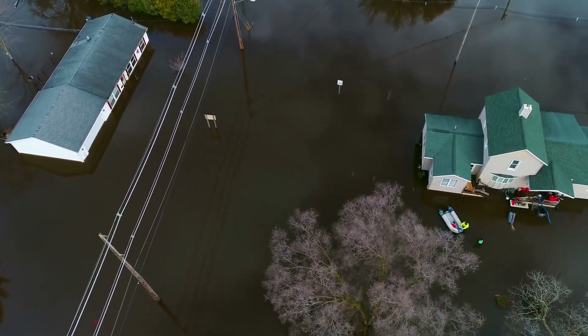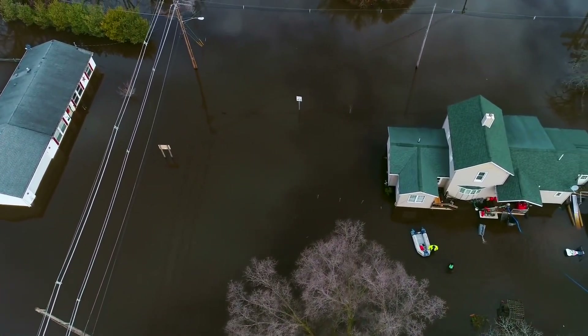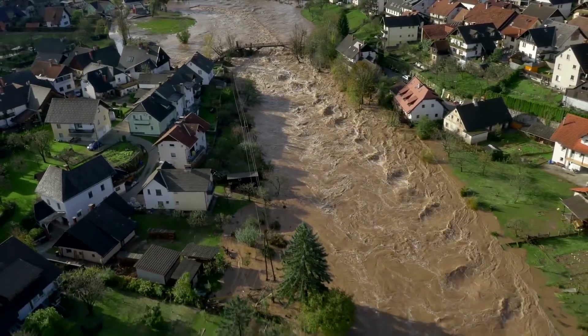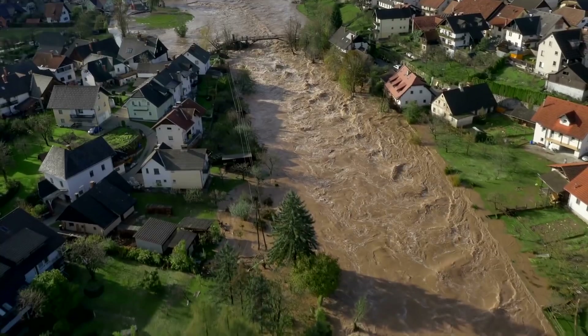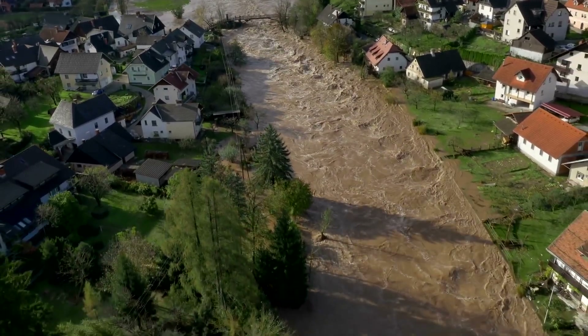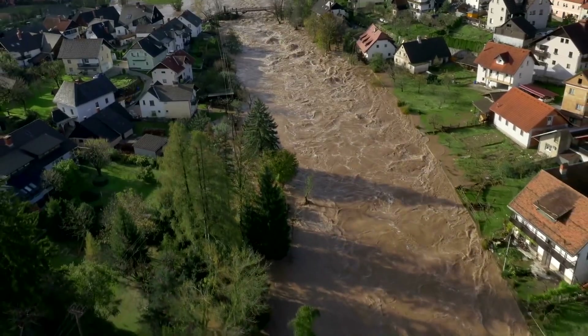If you've ever experienced one yourself, you know how powerless it feels to be up against Mother Nature. And if you haven't, be careful in thinking it can't happen to you. Nearly every major city across the world is susceptible to extreme rainfall and has areas that are vulnerable to flood risk.